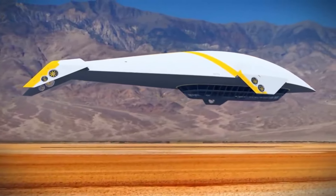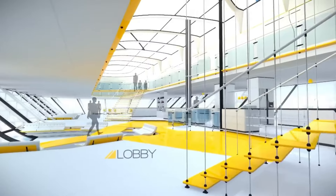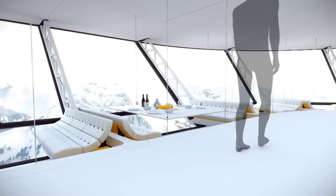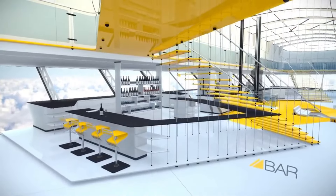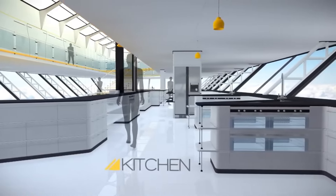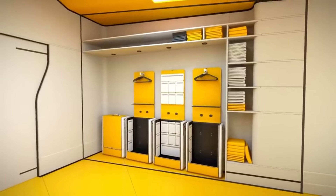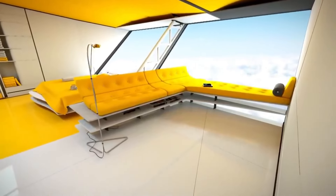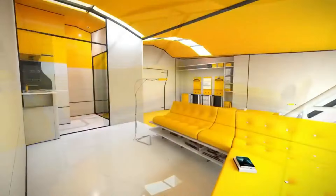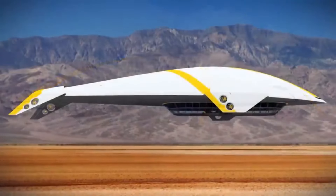5. Ether Aircraft. The Ether Aircraft is a visionary concept that combines the latest advancements in aerospace technology with a focus on sustainability. This innovative aircraft is designed to be powered by clean energy sources, potentially including hybrid electric or hydrogen propulsion systems, which aim to drastically reduce carbon emissions and noise pollution. Its aerodynamic shape and lightweight construction contribute to fuel efficiency and improved performance. The Ether Aircraft emphasizes comfort and safety for passengers, integrating advanced cabin features and the latest in avionics technology.